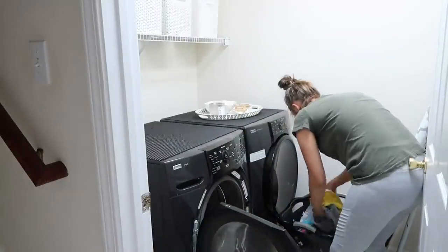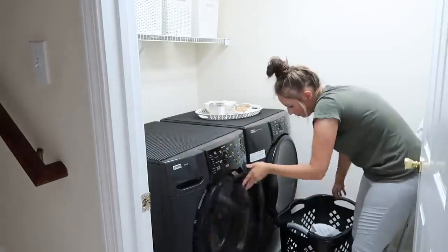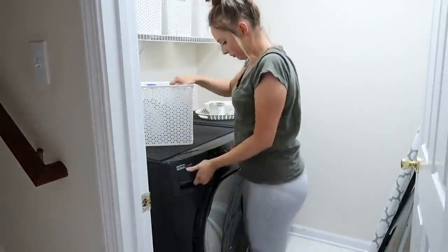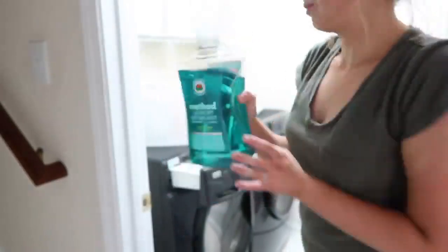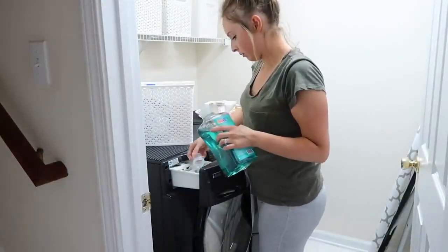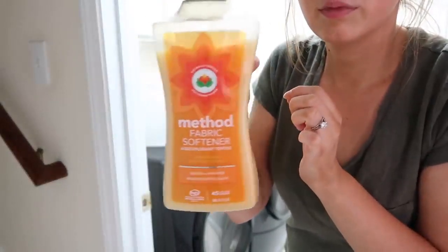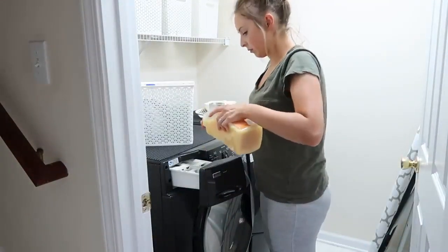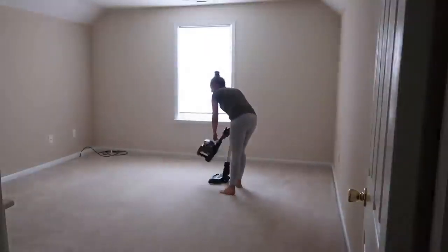Next I threw a load of laundry in. I do this pretty much every night but I figured with my parents being around I would not get to it or remember it this night, so I went ahead and just put it in so that the next morning I could put it in the dryer. Method laundry detergent is my go-to — I get this from Grove as well. I've been using the blue one; I can't remember what it's called but it smells so good.